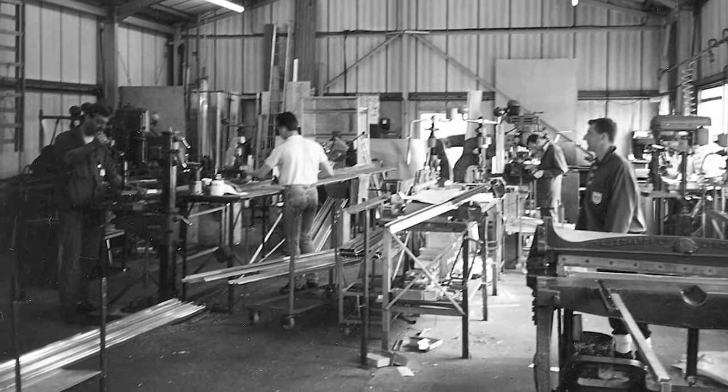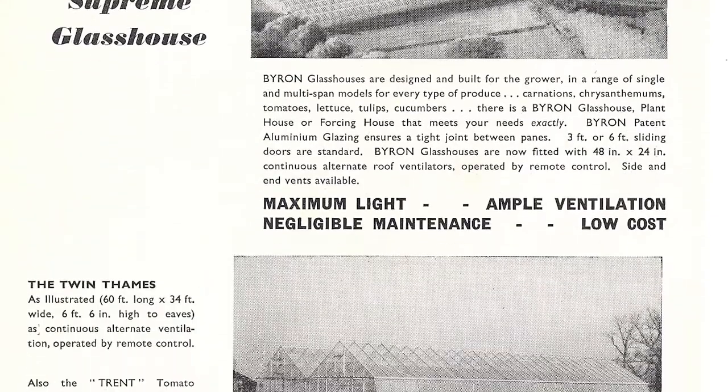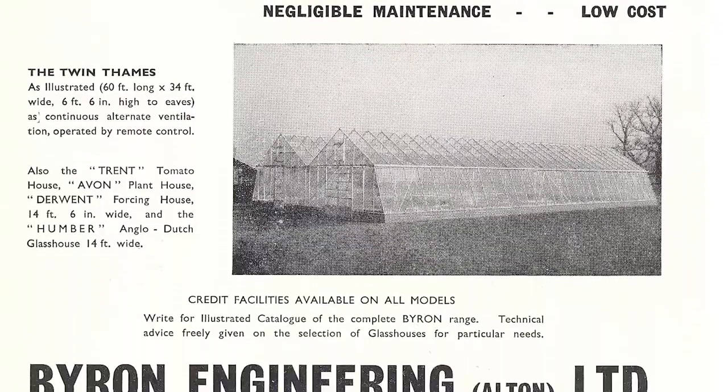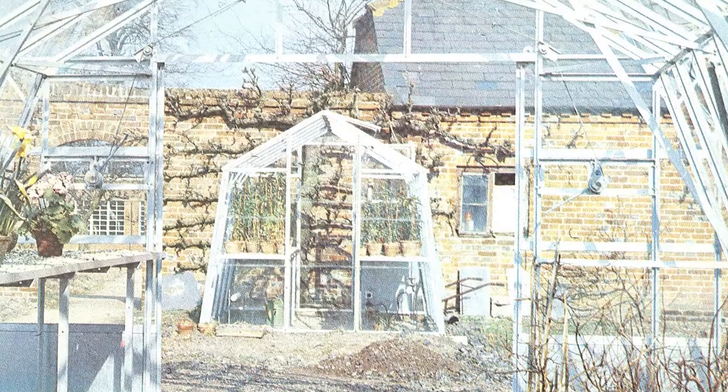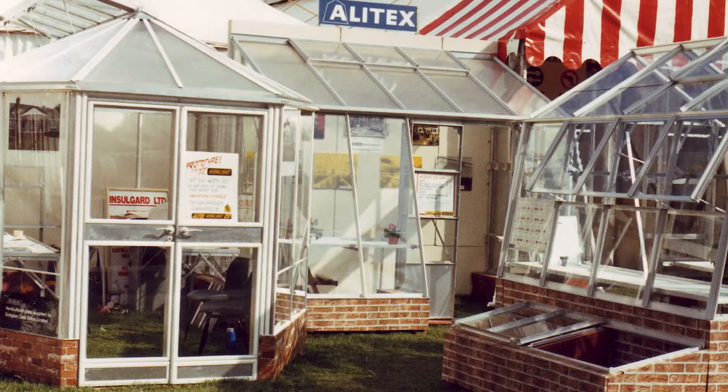Allotex was based in Alton ever since 1952. It was almost what we would call today a farm shop, but more of a horticultural shop. The company changed its name to Allotex in 1965, and from 1965 on, it's really just measured in greenhouses.